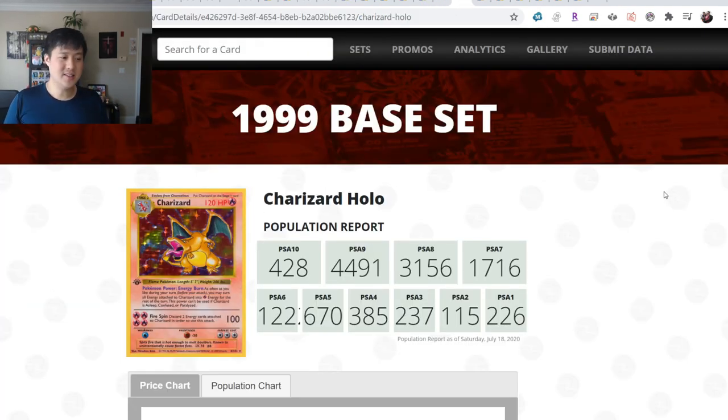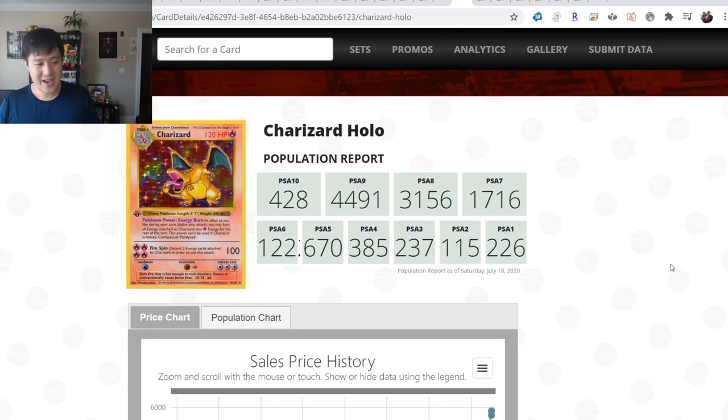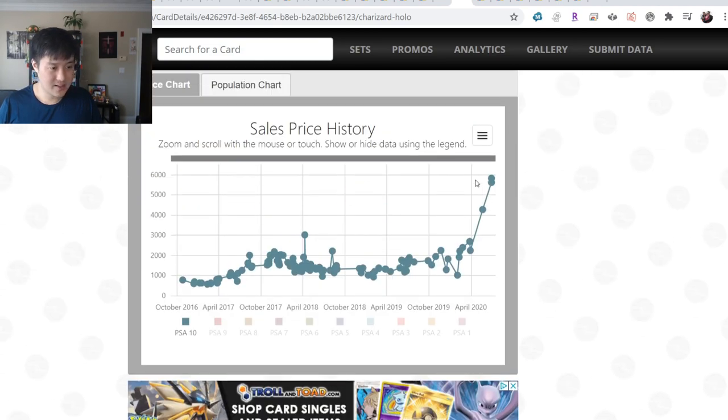The one that always comes to mind for me is picking up the PSA 10 Base Set Zard Unlimited. At the time when I was first starting out, I thought $1,000 was crazy and I was going to wait for it to go down. Of course it never went down, and now it's skyrocketing into the $4,000 range. Compared to that 1999 card, the Burning Shadows one from 2017 was at the same price point just three months ago.